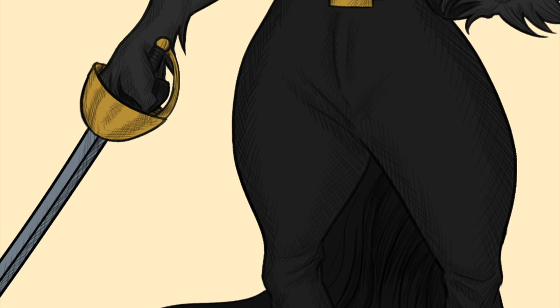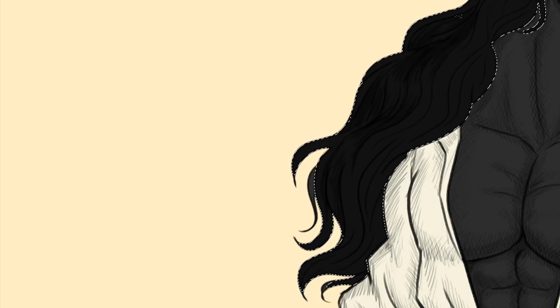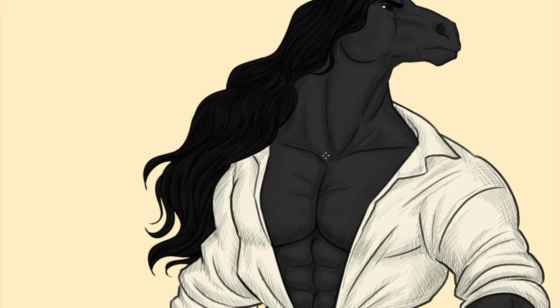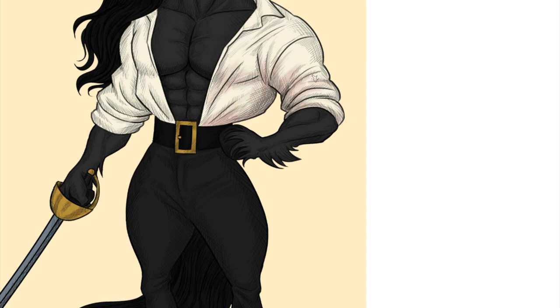I posted all these different pieces on my Redbubble shop — I'll post the link in the description where you can get t-shirts, notebooks, stickers, tote bags, and all different sorts of items with this artwork. Anyway, back to the series — the mounted police horse was one of my favorites.